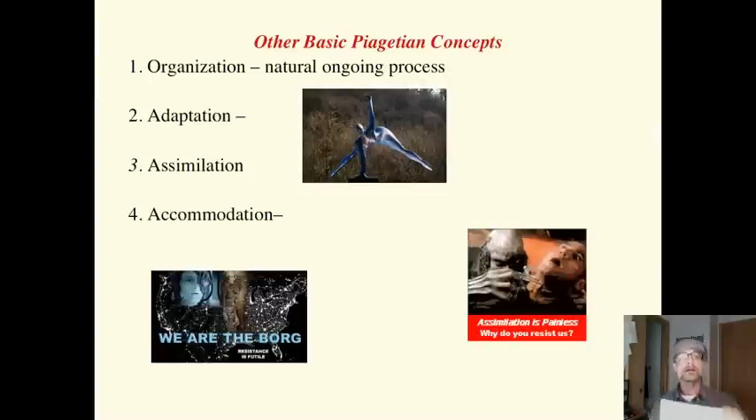A couple of other basic Piagetian concepts. Organization is a natural, ongoing process. We use the files in the file cabinet in our head to make new sense of new information. As we learn, our schemata become more organized and complex, and in turn, our thinking becomes more sophisticated. Now, adaptation is when humans adapt to the environment using assimilation and accommodation.